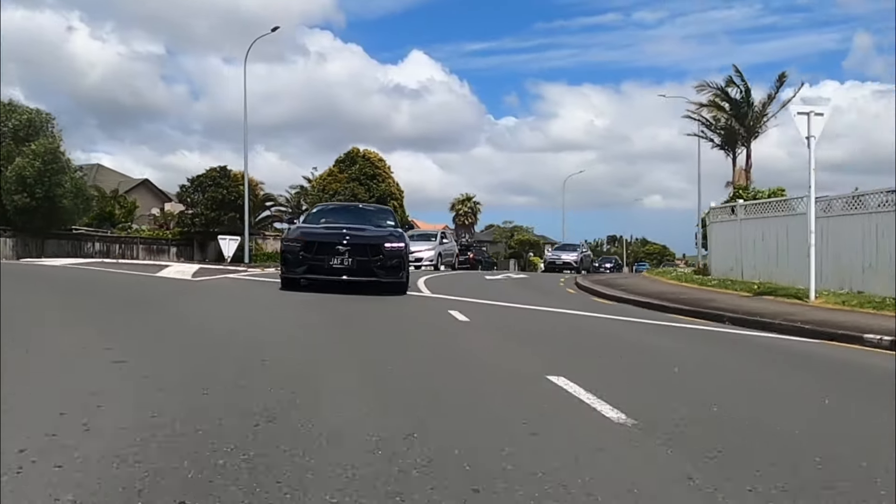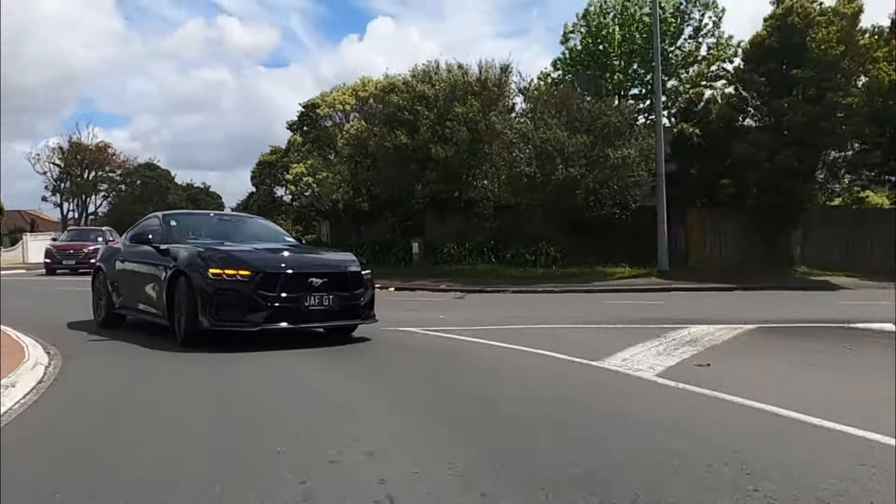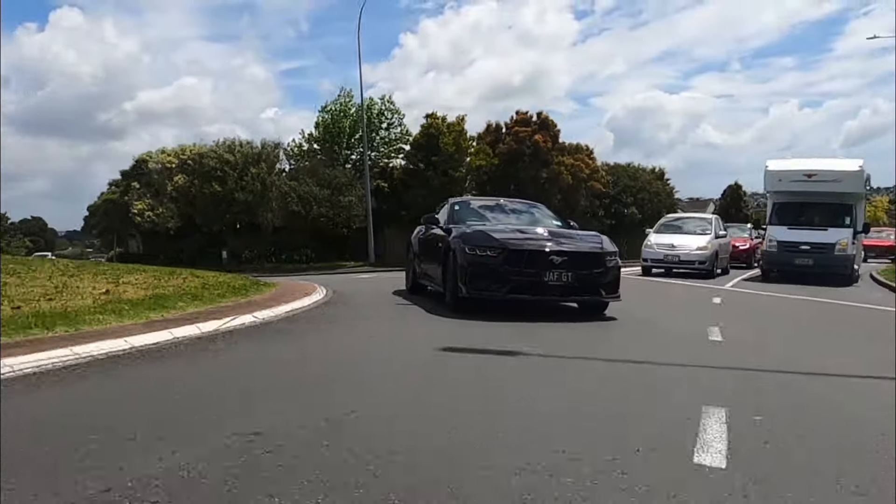It actually rides really well. There are passive dampers — no active dampers — but I think they've tuned it well enough that it handles most situations really well. It manages the body roll quite easily as well. Like here on a little cruise corner, not pushing too hard, you don't really notice the body roll.